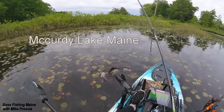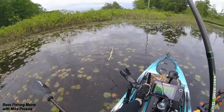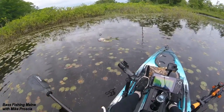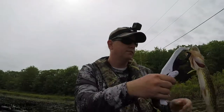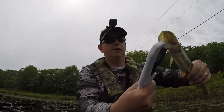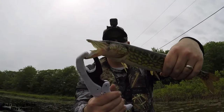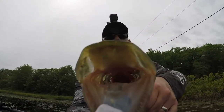We got us a Mr. Pickerel! That's the biggest pickerel I've caught in a little while. I hate trying to hold these things — they're so slippery. Chain pickerel. See the teeth?